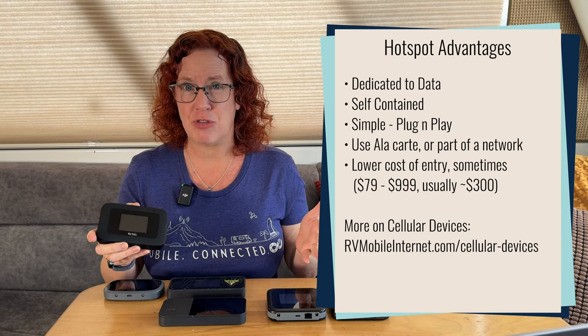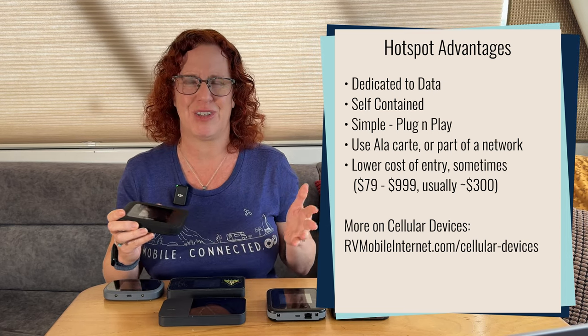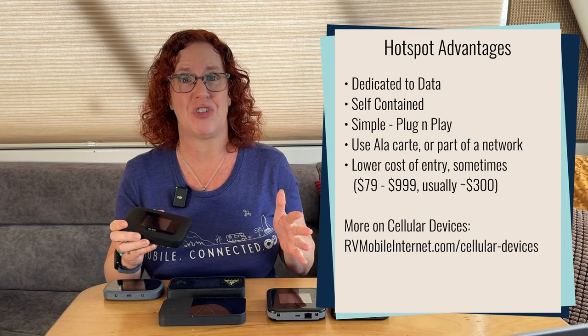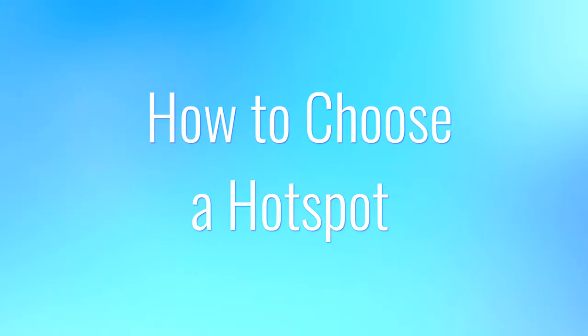Sometimes these are lower cost than cellular embedded routers, so there are lower entry costs and they may also be easier to replace when upgrading to a newer model. That might not always be true, as some hotspot devices are priced about the same as a cellular embedded router. So you'll definitely need to do some shopping if cost is your main consideration. Once you've decided a mobile hotspot device makes sense, what should you consider when selecting the right one?